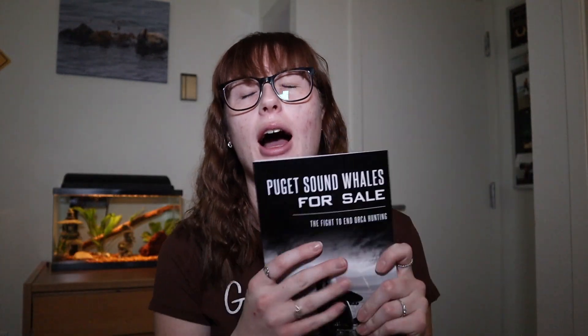Another killer whale book — this is Puget Sound Whales for Sale: The Fight to End Orca Hunting. This is one of my favorite books of all time. It's all about the famous Penn Cove captures and it's a very sad book but teaches you so much about the dark side of killer whale captivity and how the industry got started. I highly recommend it if you want to learn more about the Southern Residents and how the Penn Cove captures affect them today. This is probably my second favorite book in my collection — I could not recommend it enough.